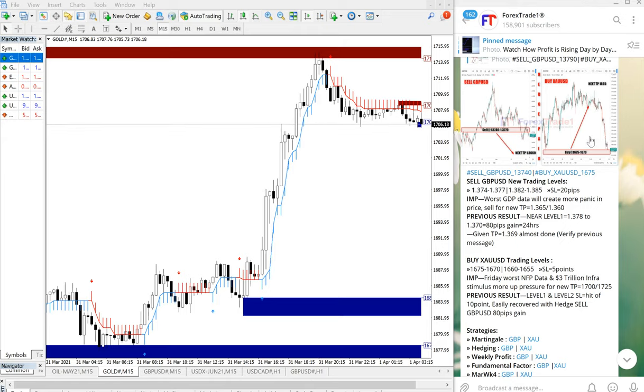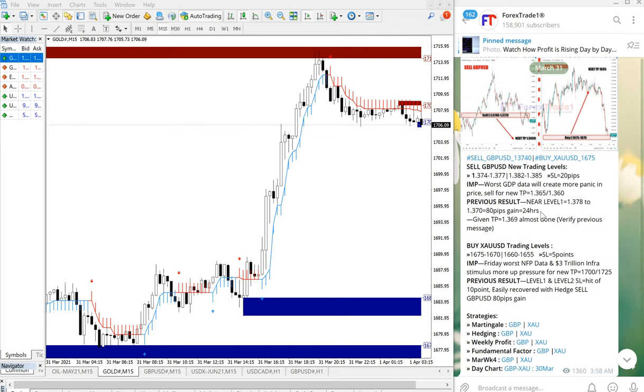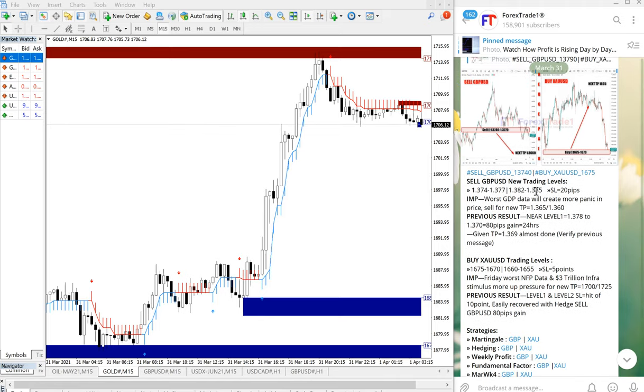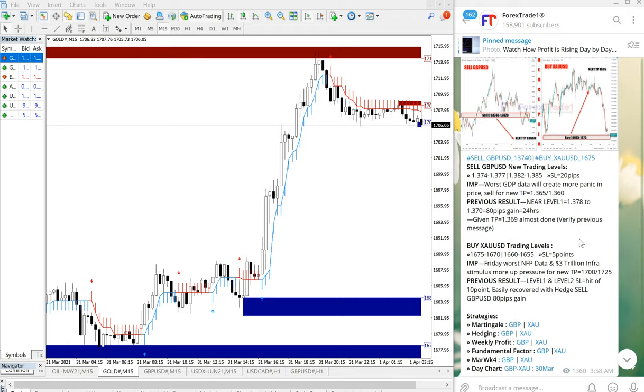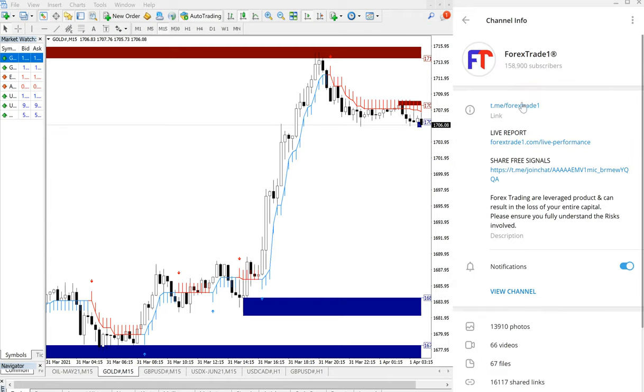Hello traders, welcome to Forex Trade 1. Today we are going to show you the performance of our today's signals: sell GBPUSD and buy XAUUSD. These two are a hedge pair, that is why we are giving these two signals together. As you can see on the right-hand side, the Telegram channel shows the sell GBPUSD and buy XAUUSD signal with levels given. This is our free Telegram channel: t.me/forextrade1.